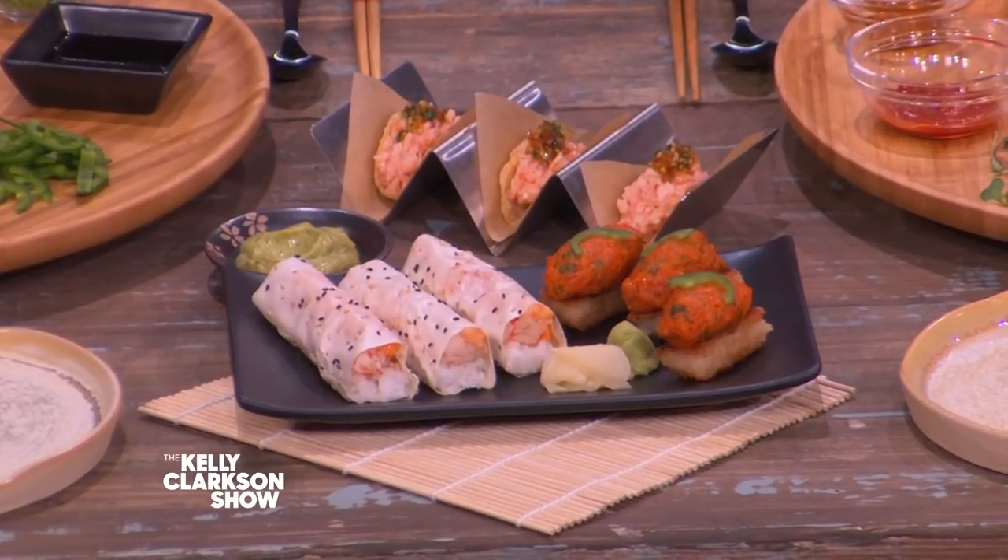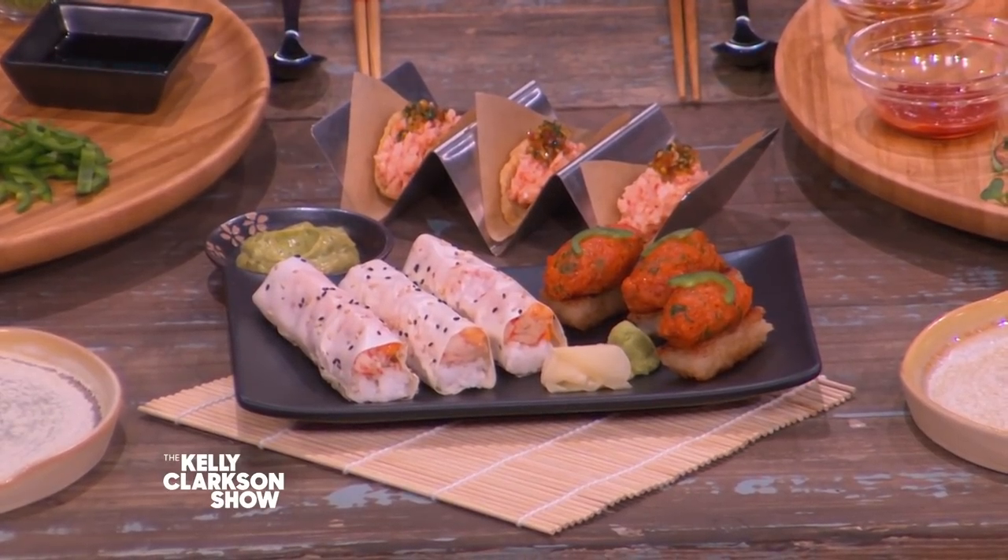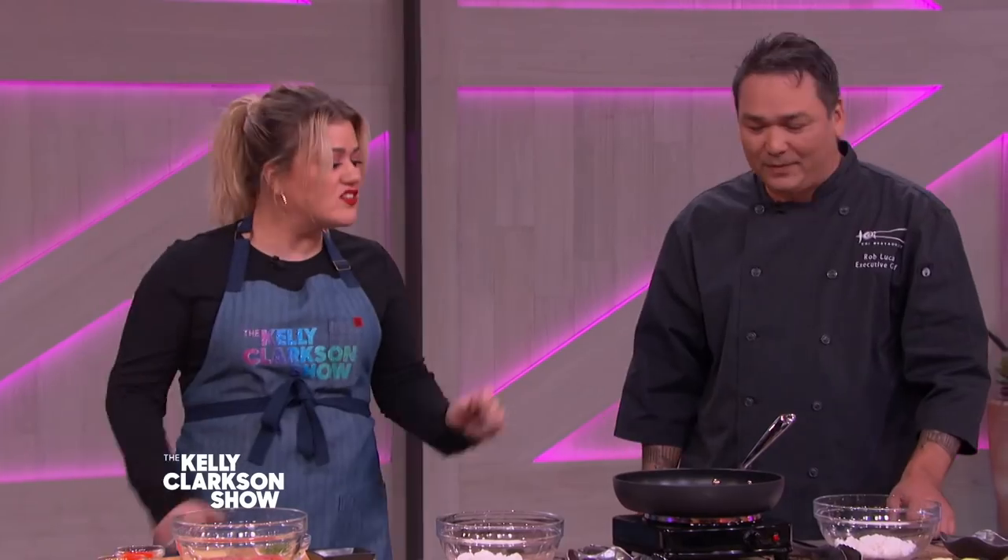So what are we making today? We're gonna do one of your favorite dishes on the menu — it's a very popular item. It's the crispy rice, which we do in four different styles: we have the spicy yellowtail, the truffle avocado, and the filet. But today we're gonna be doing the spicy tuna. Yes, that's my favorite!